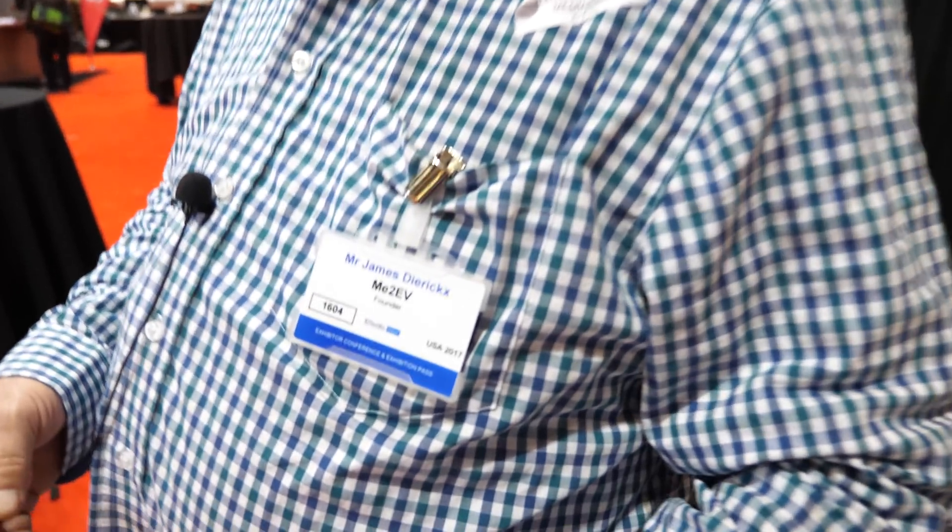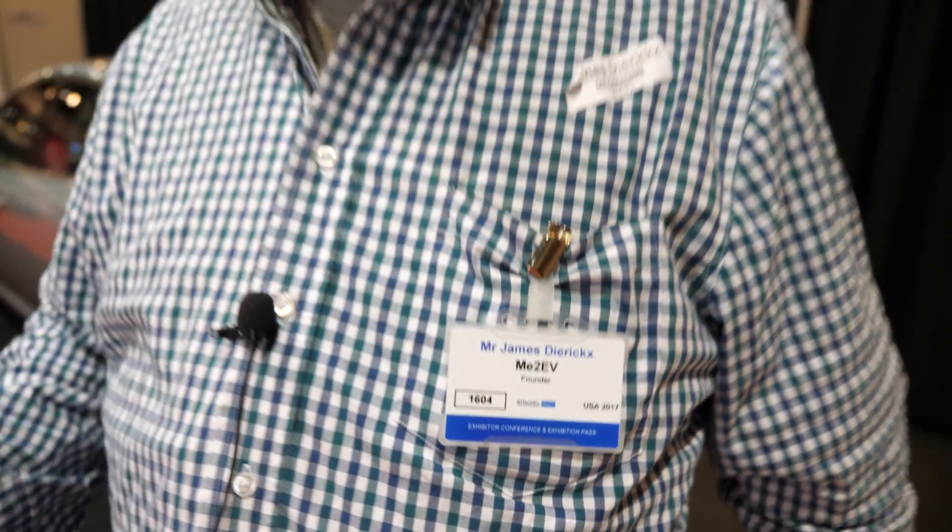We're here at the IDTechX show in Santa Clara. My name is James Darius and I'm the founder and creator of the MeToo EV charging system. MeToo stands for Mobile Electricity Everywhere.